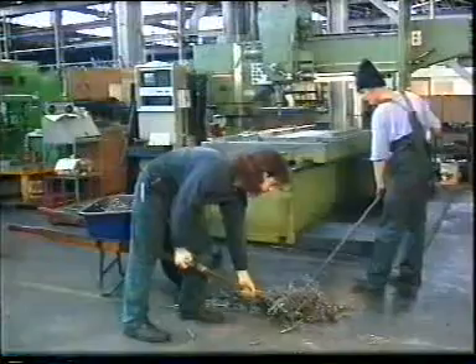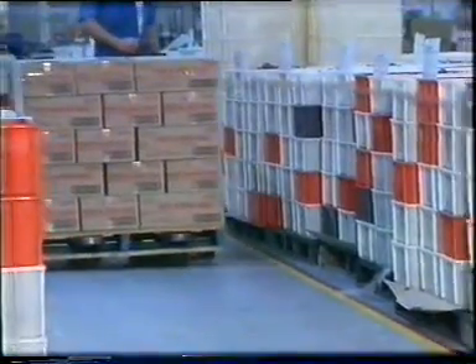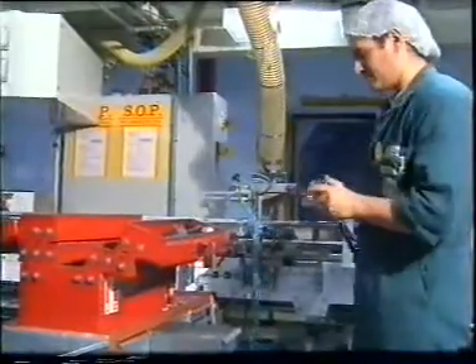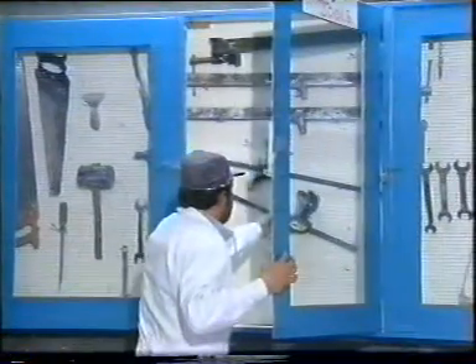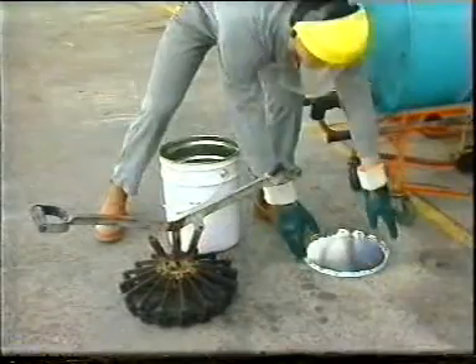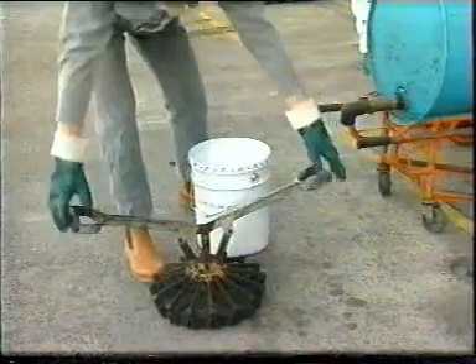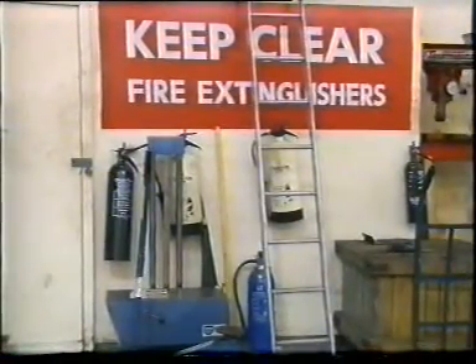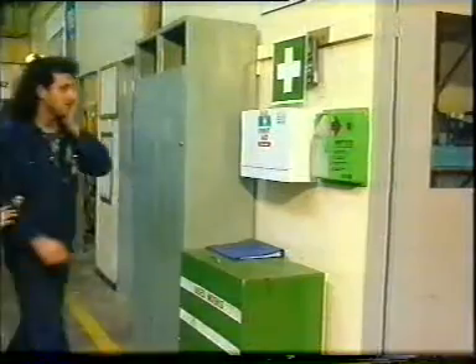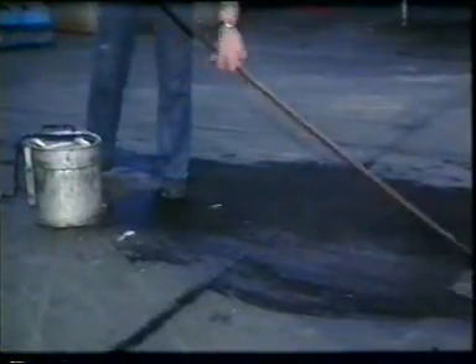Remember to keep workbenches, floors, aisles and access areas clear. Store tools, equipment and materials tidily and in their appropriate areas. Don't leave containers open — firmly replace lids and caps. Never block fire extinguishers, emergency exits or first aid stations. And if you make a mess, then clean it up immediately.